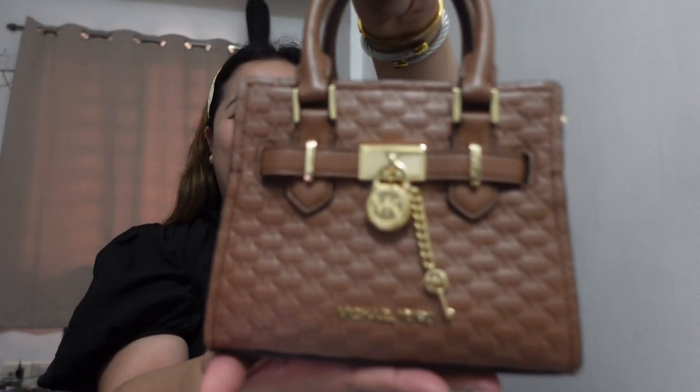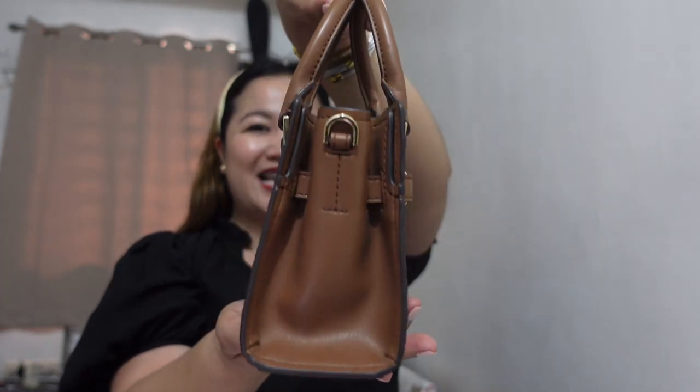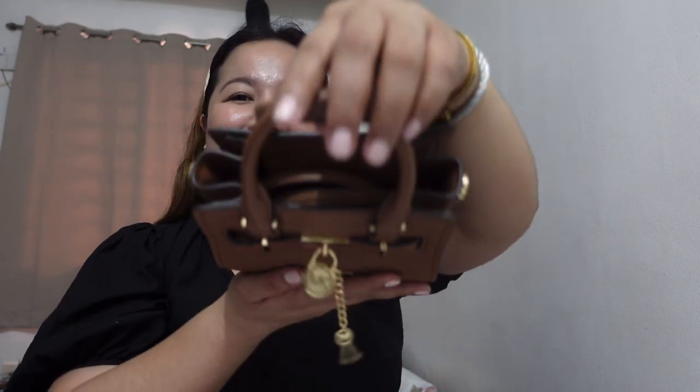So this is the bag closed up. There you go — front, side, back, side again, bottom, and then top of the bag. I got this around 5,799 pesos. Almost 5,800.